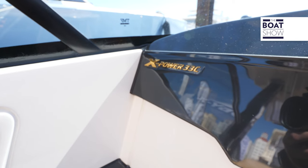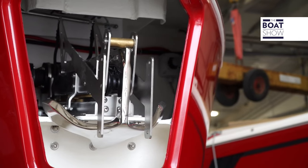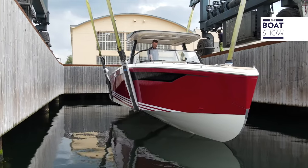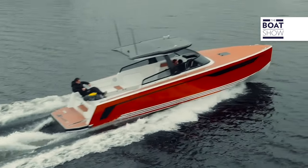There are a couple of things on the horizon: outboards for this boat and a couple of other models. This summer we're going to test the first X-33 with twin outboards. Then in 2024, we're going to do a 40-foot X-Power, and one year later in 2025, we're going to do the X-Power 45. That's the range at the moment.